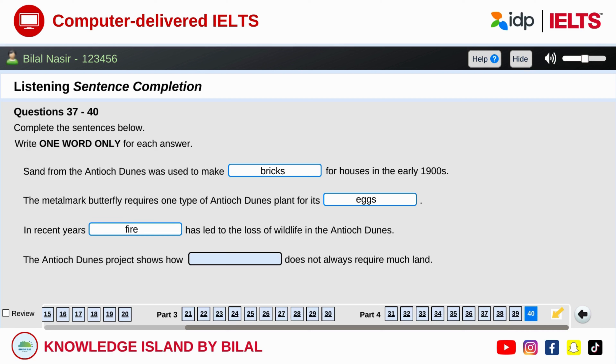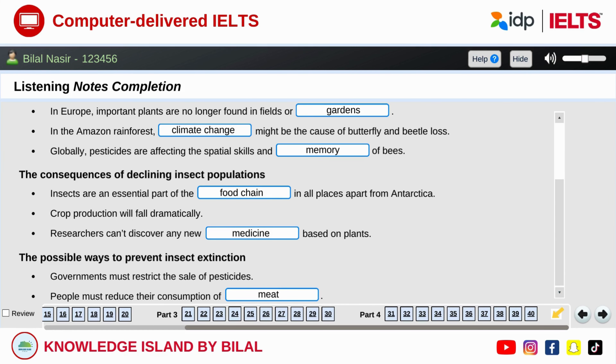All right, the final point I want to make about the project to restore the Antioch Dunes area is to do with how much land is required. When we think about the concept of conservation, we often assume we need to set aside a large amount of it. And that might be true for some large species. But in this case, relatively little land was required — the important thing is to leave it undisturbed. That is the end of part four. You now have one minute to check your answers. That is the end of the listening test. Don't forget to comment, like, and share our video.